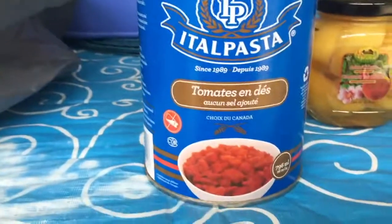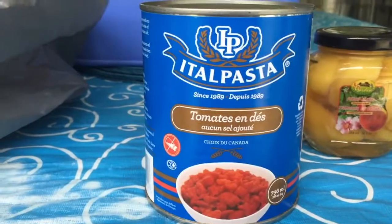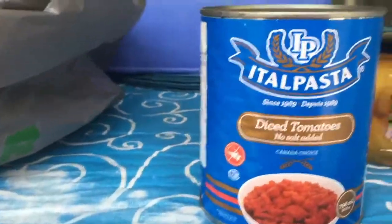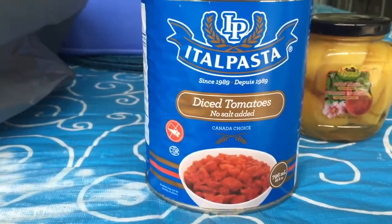A frequent purchase of mine when I go to Dollar Tree — I see these are the tins of diced tomatoes with no salt added by Itao Pasta.